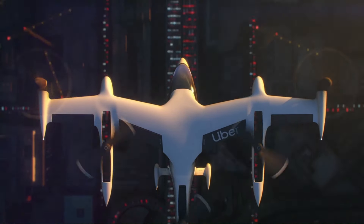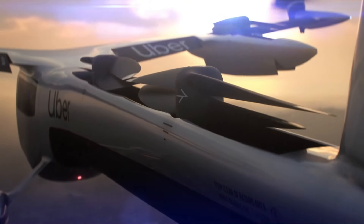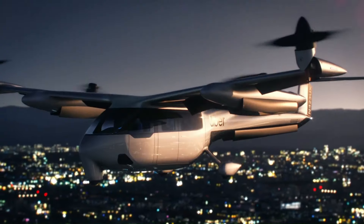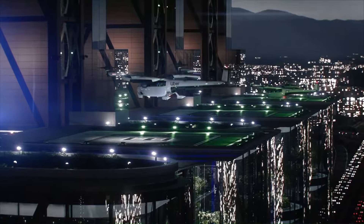Uber envisions a network of skyports located on top of buildings where passengers could board eVTOL vehicles for quick and quiet flights. These aircraft are designed to be much quieter than traditional helicopters, making them more suitable for urban environments. While Uber initially aimed to launch Uber Air by 2023, the project has faced delays and is still in the development stage.